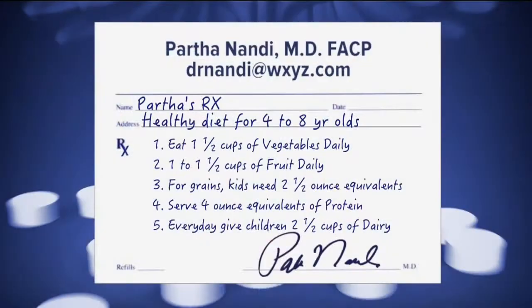So that's maybe what we're supposed to be aiming for. Here are my prescriptions for parents who really need some help. For kids 4 to 8 years of age, here are my prescriptions.